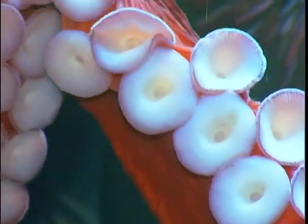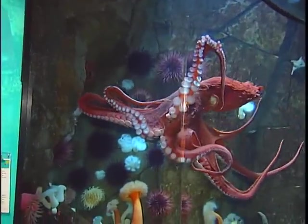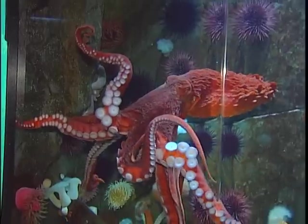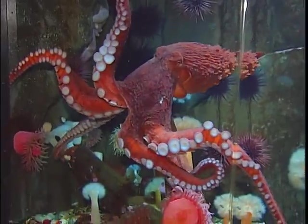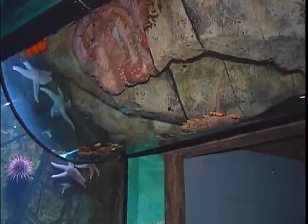Nearly 1,600 suckers cover eight long arms with lengths reaching up to 24 feet from the tip of one tentacle to the next. A sudden change in environment has this unique boneless sea creature changing from one color to the next.